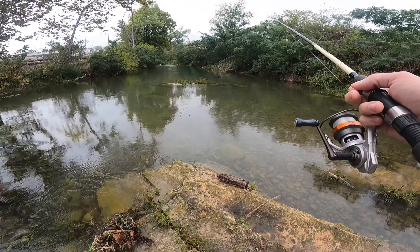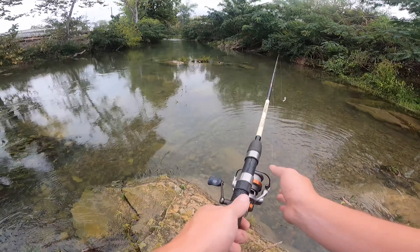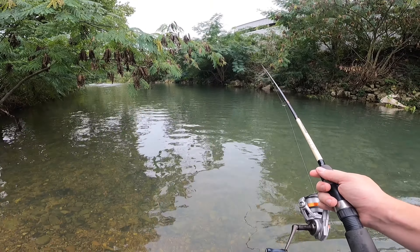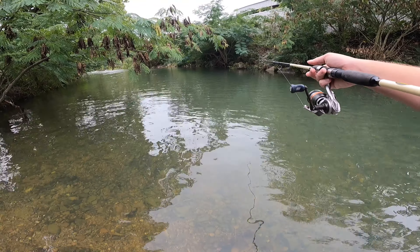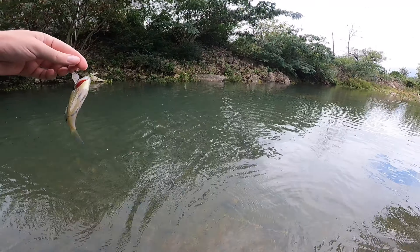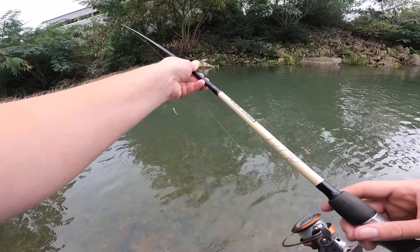I'll take a cast over here — oh, I got one! Here we go, our first fish... oh no, he came off. It was a baby largemouth. Something's trying to eat it — got him! This is our first fish that we land. There we go, a little micro fishing — not bad, a little bluegill. Put him back.